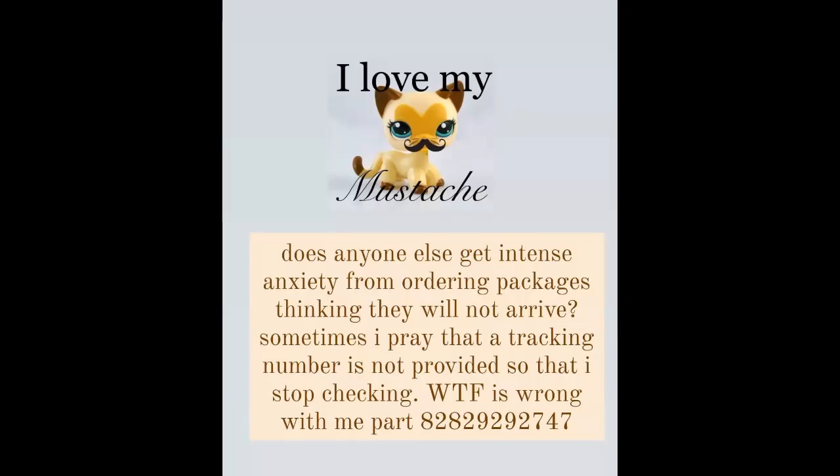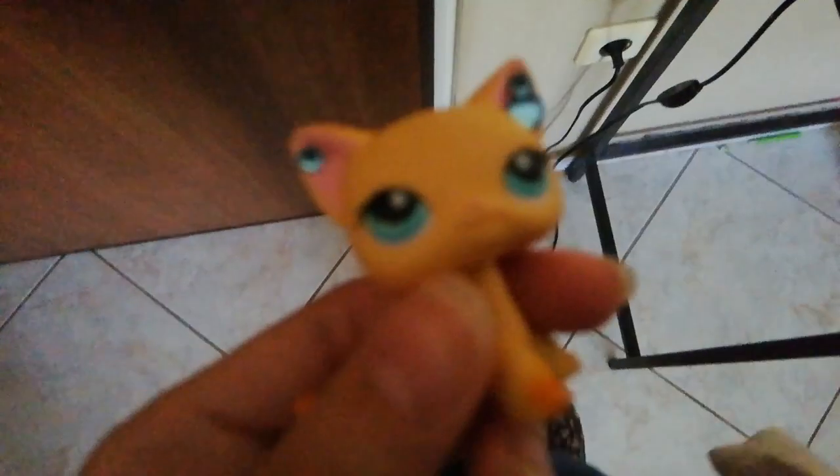I've been following on Instagram. You might know that I was worried they wouldn't arrive, like ever, but they did. Yes, you guys!